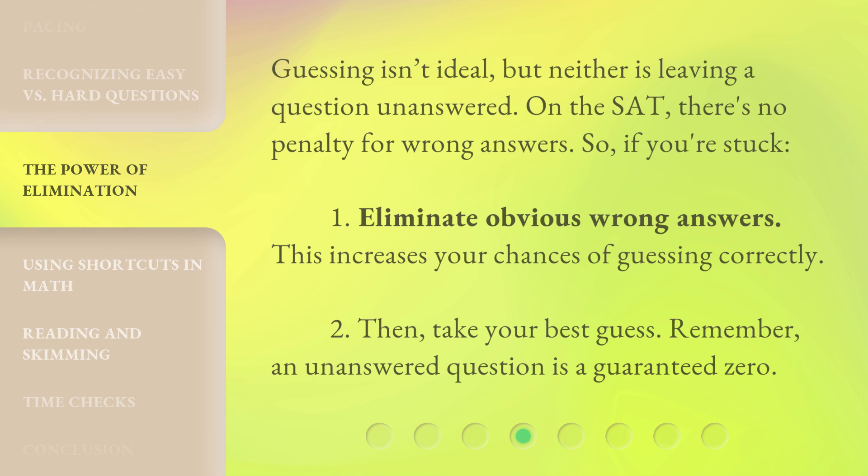Guessing isn't ideal, but neither is leaving a question unanswered. On the SAT, there's no penalty for wrong answers. So, if you're stuck: 1. Eliminate obvious wrong answers — this increases your chances of guessing correctly. 2. Then take your best guess. Remember, an unanswered question is a guaranteed zero.